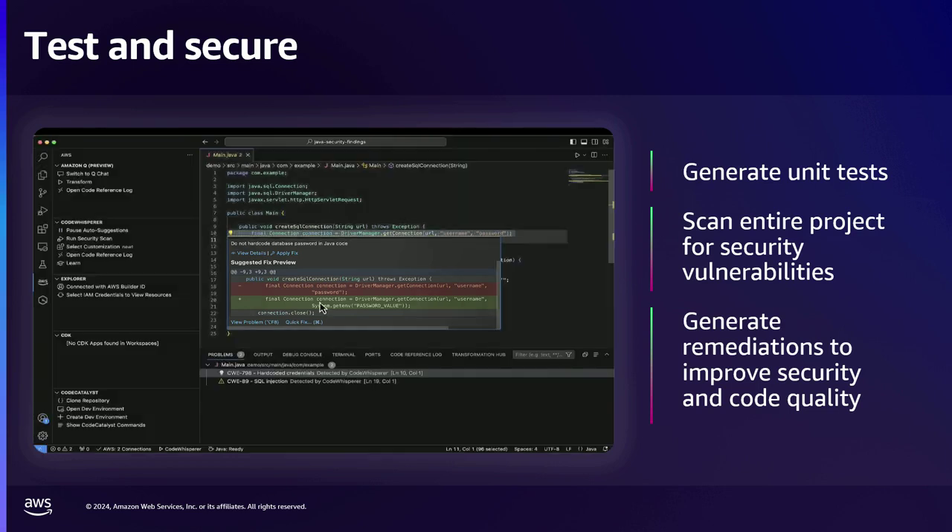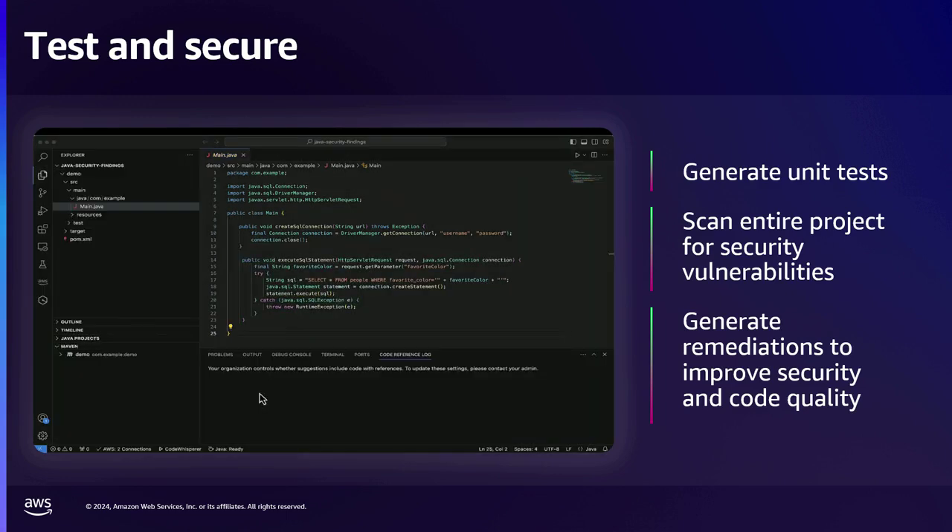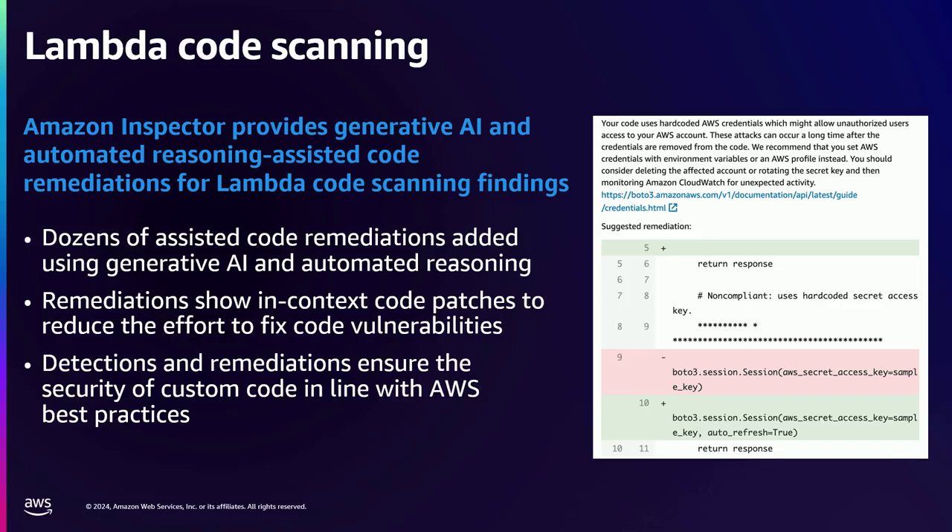We also provide this capability in Lambda code scanning with Amazon Inspector. Earlier this year, we launched Inspector's new feature for finding vulnerabilities not only in instances and container images, but also Lambda code scanning functions, along with the ability to provide developers a recommendation to replace that code and address the vulnerability directly within the finding. This shortens the cycle where security teams previously had to send a ticket to the development team.